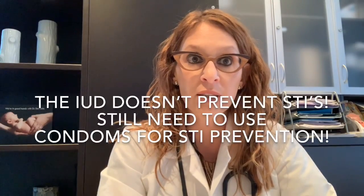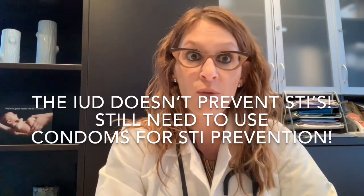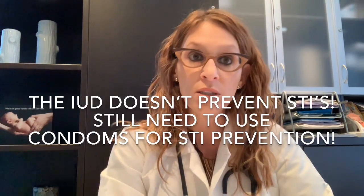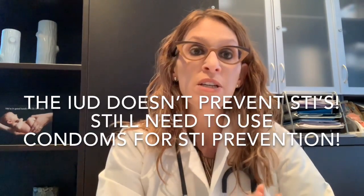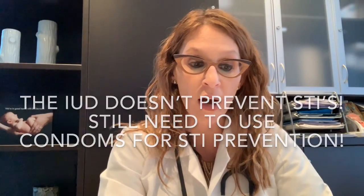I'd ask about your current sexual activity and how long you've been with your current partner. For those in new relationships or about to enter into new relationships, I would remind them that condoms are really still important for sexually transmitted infection prevention. The IUD alone does not prevent STIs, so it's very important to use condoms with new partners.